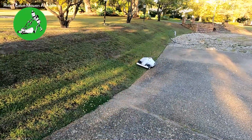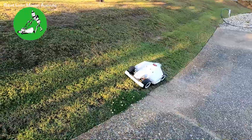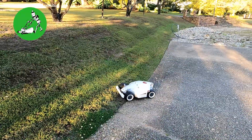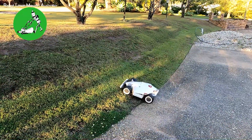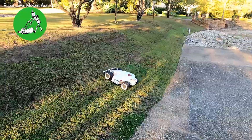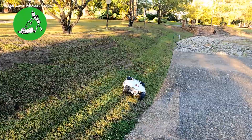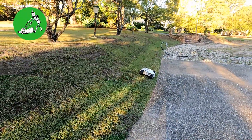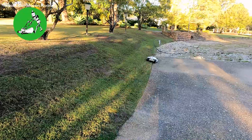Hi everyone, Jason here from Robot Lawn Mowers Australia. Today we're going to have another quick look at the Mammotion Luba 5000 all-wheel drive. We've got it set up here on one of our test areas, currently mowing approximately 4,000 square meters — maybe four and a half thousand — in three different areas. I'll run you through roughly what the areas are and show you the setup.